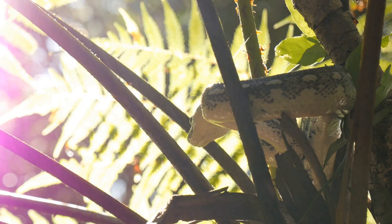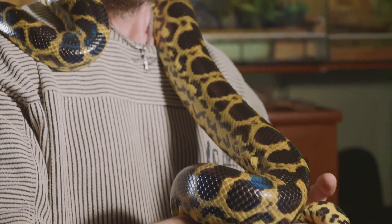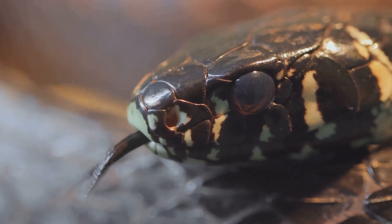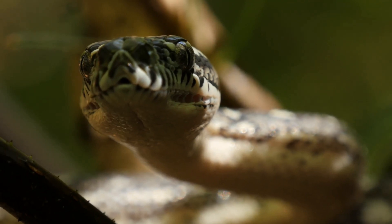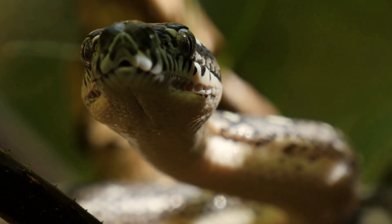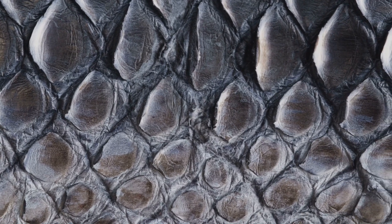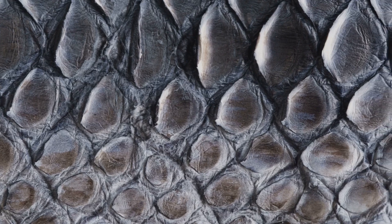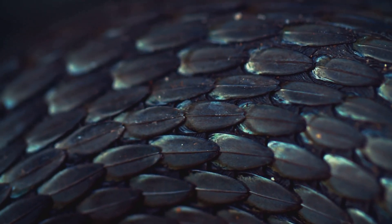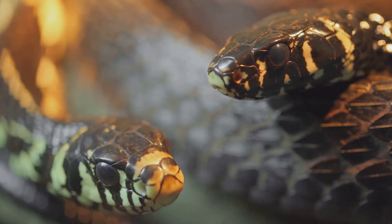Snakes shed their skin in a fascinating way, a process known as ecdysis. This is a crucial part of their growth and health. It all starts with their eyes, which are a key indicator that shedding is about to begin. A few days before shedding, a snake's eyes will turn cloudy or bluish, due to a buildup of fluid between the old and new layers of skin. This special fluid acts as a lubricant, helping to separate the layers and making the shedding process smoother and less painful for the snake.